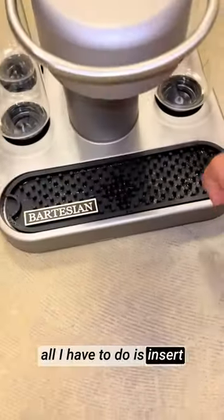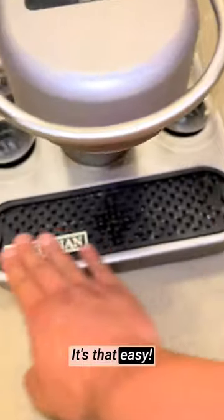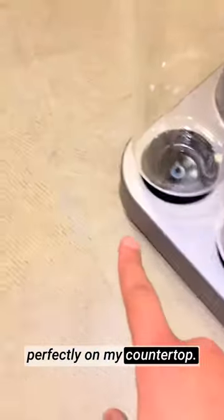With a wide selection of premium cocktail capsules, all I have to do is insert one, choose my preferred strength, and press a button. It's that easy. The machine's sleek design adds a touch of elegance to my home bar setup, and the compact size fits perfectly on my countertop.